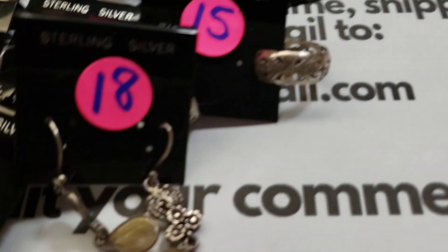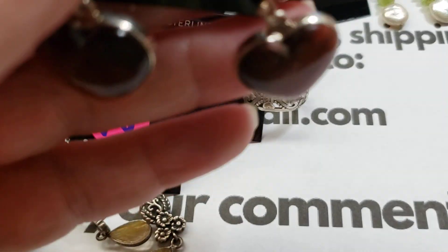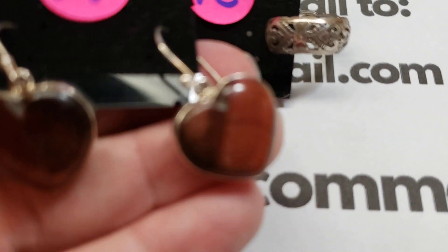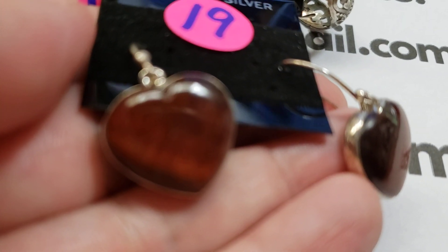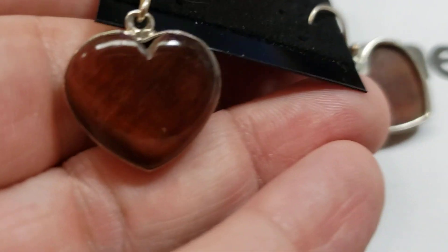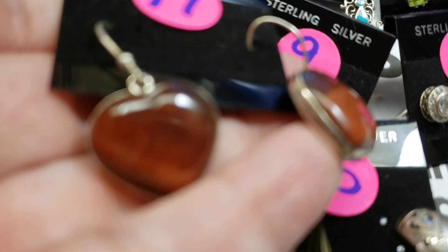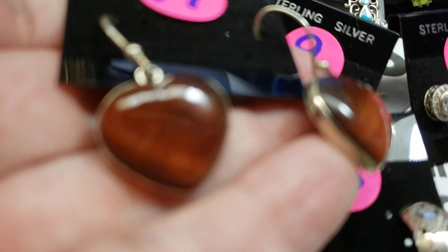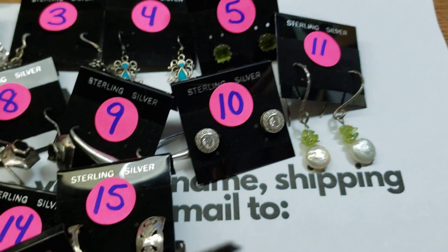Number nineteen: very cool to find — nice sterling border, nice and thick. This is red tiger's eye. Beautiful red tiger's eye with a lot of motion to them. Number nineteen is twenty dollars.